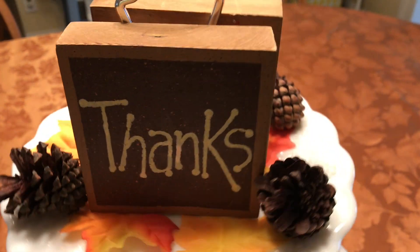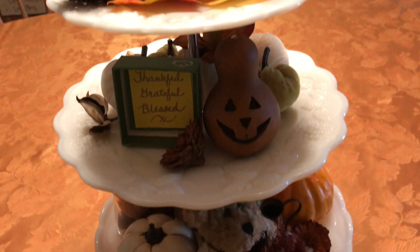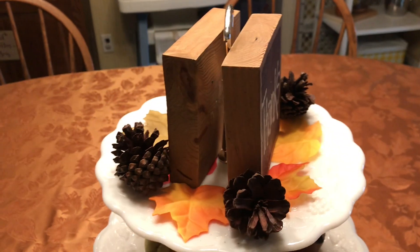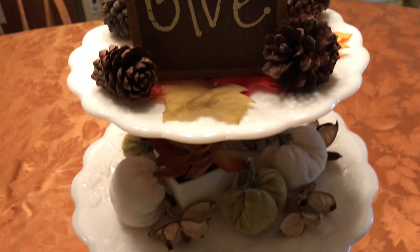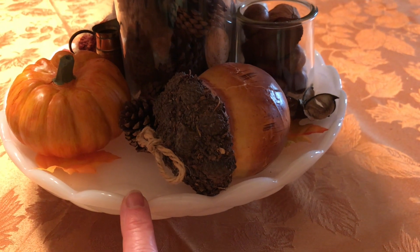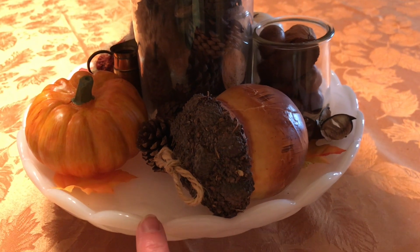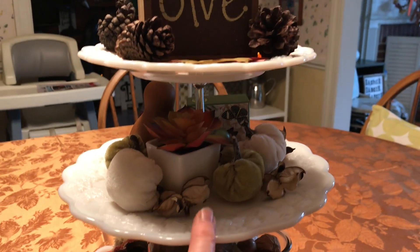So there you have it, guys — this is my first attempt at a tiered tray. I'll give you one more look at everything and then I'll turn it around. The cool thing about this is that when the season's over, if I don't want to decorate it for next season, I'll just put it back the way it was. I'll continue to use my cake plate — I usually display it on my beverage cart with an old aluminum-type cake topper that I got thrifting. And then this will go back to being my makeup holder.